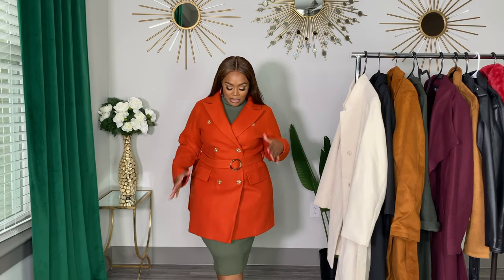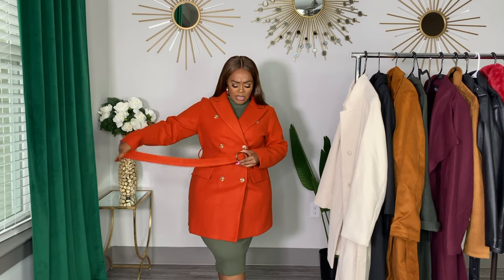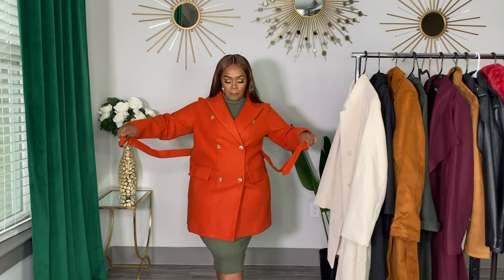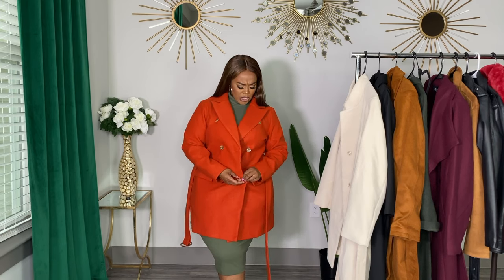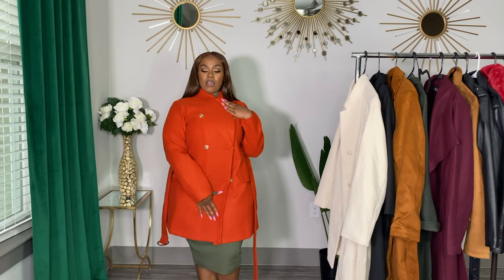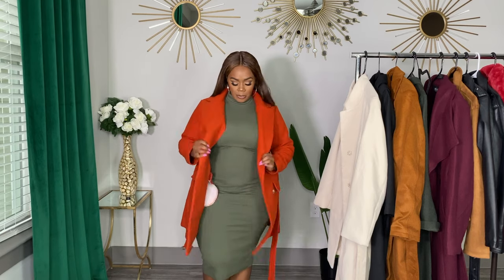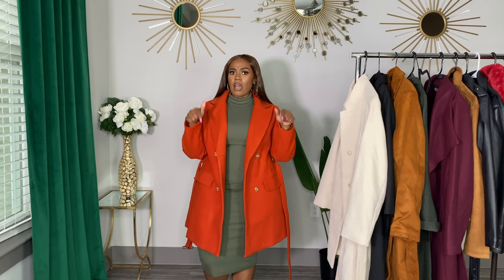Isn't this color gorgeous, y'all? I was so excited to get this from Shein. It does come with this long tie waist detail — I tied it all the way just to give y'all the full effect. And it has these six buttons that can button all the way up pretty far. I love this color, and y'all already know it was from Shein so it wasn't expensive. I don't remember exactly how much it was, but I'll have it linked down below.